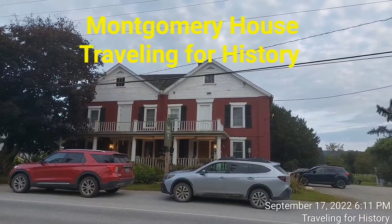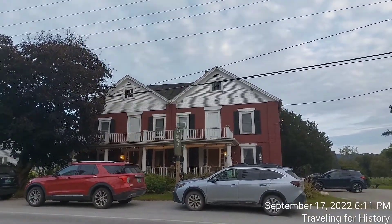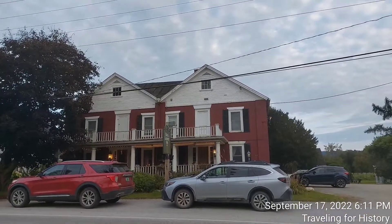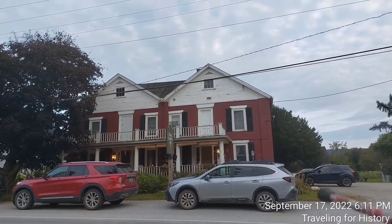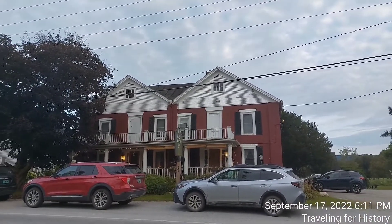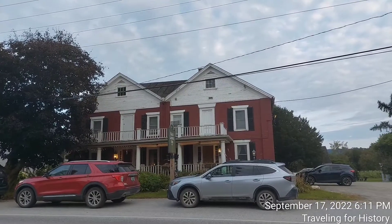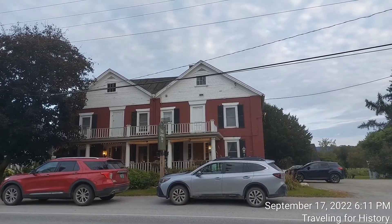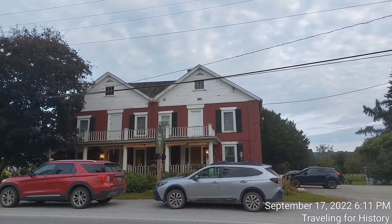Well, good evening everyone, this is Patricia and I am traveling for history. I'm in Montgomery, Vermont today and the subject of today's video is this lovely building in front of us. This was originally the Montgomery House — an historic travel accommodation on Vermont Route 118 in the center of Montgomery, Vermont.